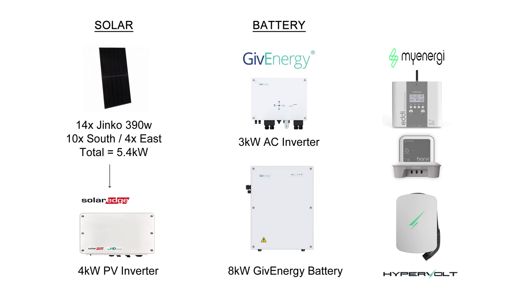Before we get into the stats, let's remind ourselves of my solar panel system. 14 Jinko 390-watt panels totaling 5.4 kilowatts — 10 on the south and four on the east — and a SolarEdge 4-kilowatt inverter. On the battery side, we've got the 3-kilowatt AC inverter and the 8-kilowatt Gen 1 Give Energy battery. I've also got a MyEnergy Eddy heating the hot water, the Harvey and the Hub, and the Hypervolt EV charger.